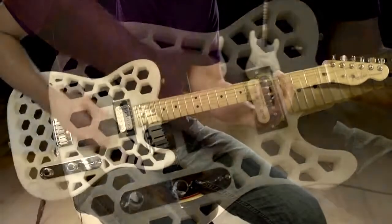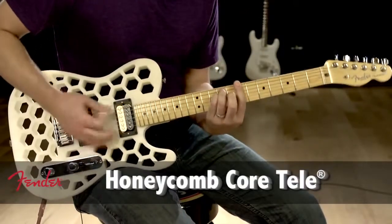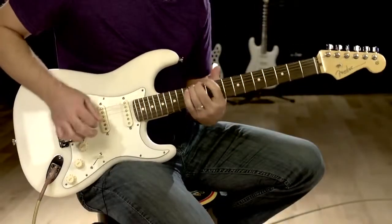3D printing has obviously been a buzz term and it's really exciting — it breaks every industry wide open. Fender is a long-standing company with a rich history since 1946 of great products, but at the same time it's always been an innovation-based company. The Telecaster turned into the Stratocaster in an evolution of innovation.